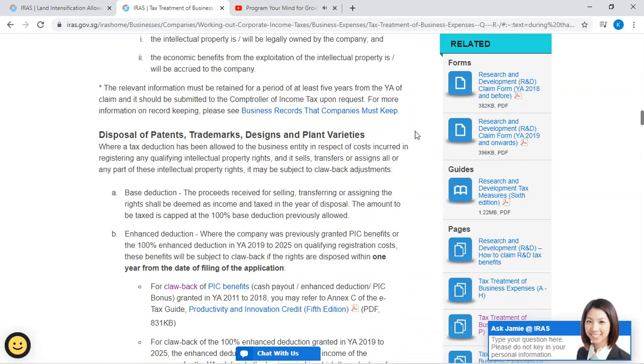Disposal of patents, trademarks, designs, and plant varieties: Where a tax deduction has been allowed to a business entity in respect of costs incurred in registering any qualifying intellectual property rights, and it sells, transfers, or assigns all or any part of those intellectual property rights, it may be subject to clawback adjustments. (A) Base deduction: The proceeds received for selling, transferring, or assigning the rights shall be deemed as income and taxed in the year of disposal.